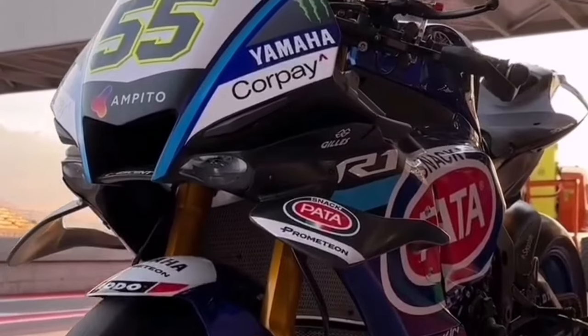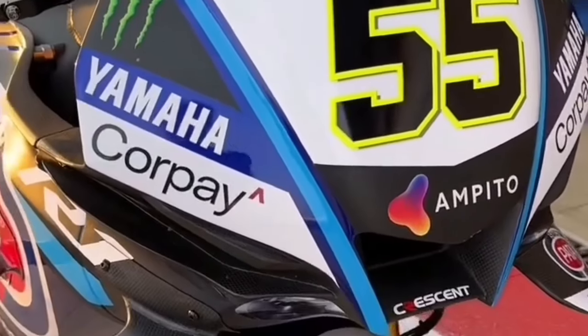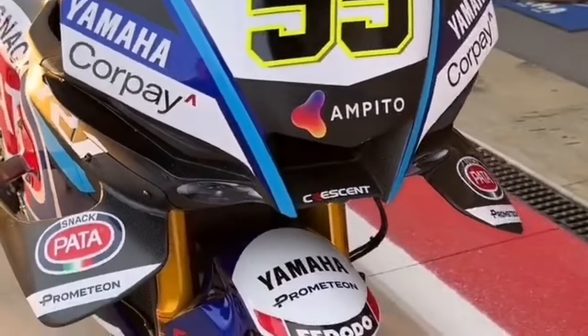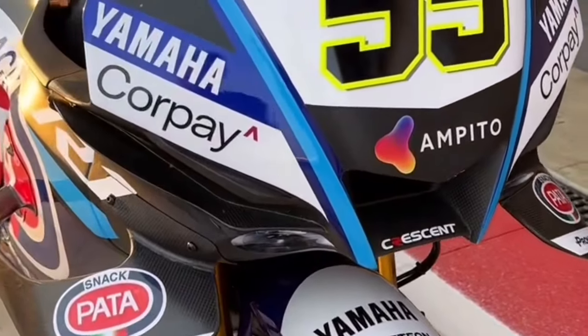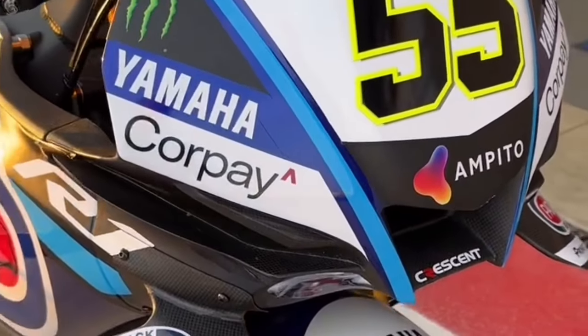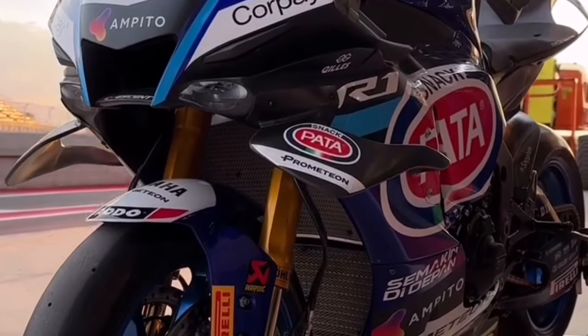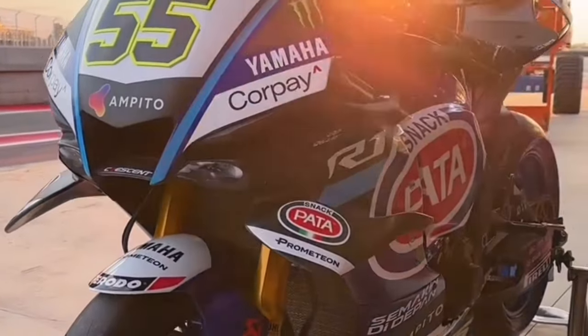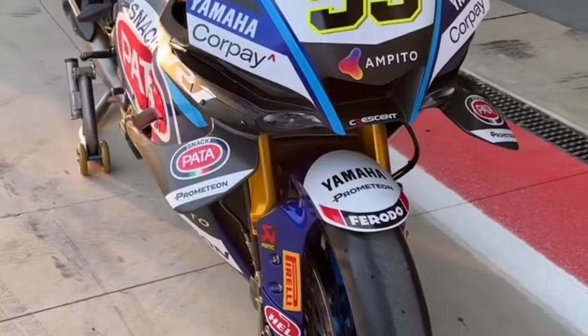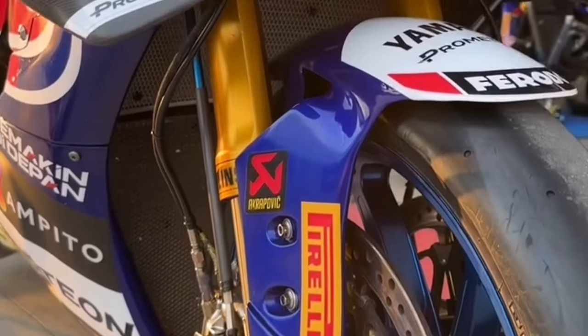How have they got those homologated? Production of this new model has already begun and the required number of units has been met. The FIM released the updated homologated motorcycles list in Cremona. Developed through extensive simulator and on-track testing, new MotoGP-inspired carbon fiber winglets create additional downforce for exceptional chassis stability and added front-end feel when braking or cornering.